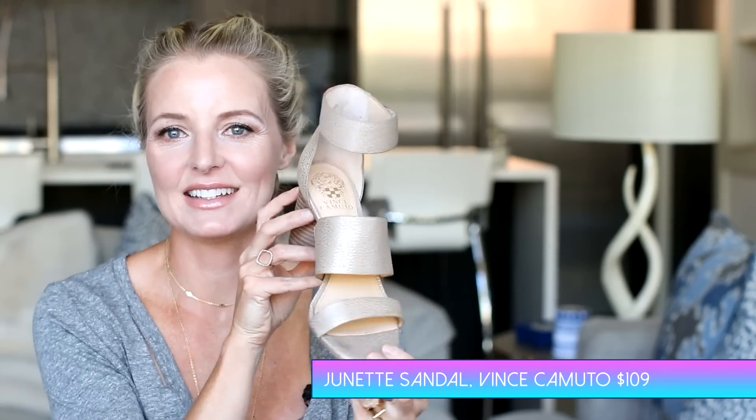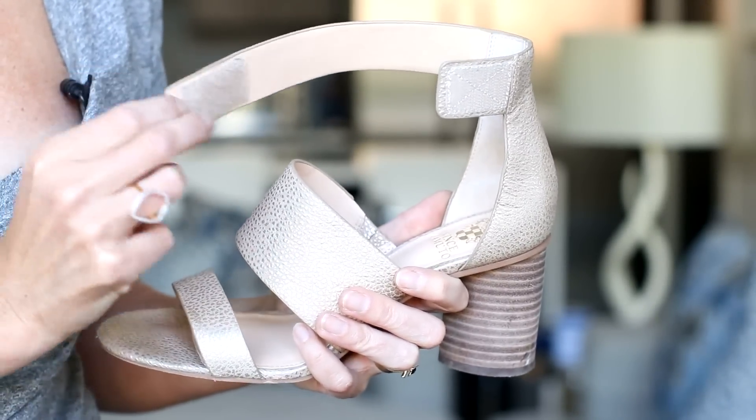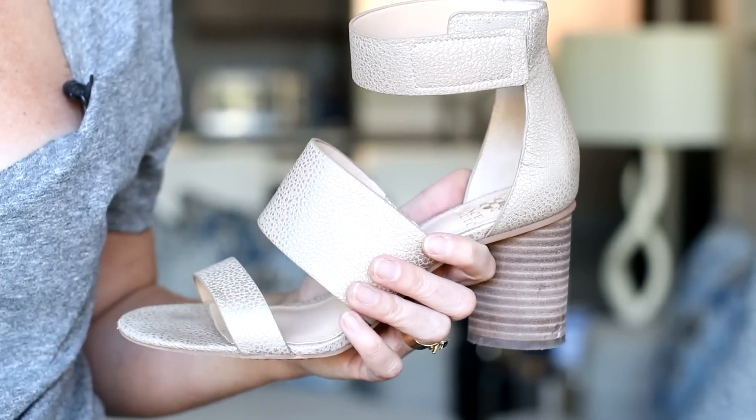Next in shoes are these Vince Camuto sandals — I absolutely love these and featured them a bunch on the blog and Instagram. Like Sam Edelman, they're very comfortable, sizing is consistent, and they always design modern shoes. These have a Velcro closure, which is just perfect when you're running and gunning and don't have time to buckle your shoes. The chunky heel makes them a little easier to walk in, and the color goes with almost anything — white shorts, jeans, skirts. A great versatile summer sandal with a little heel, interesting style, and comfort.